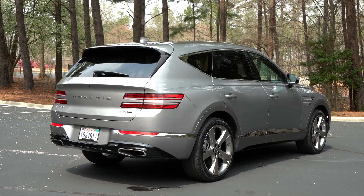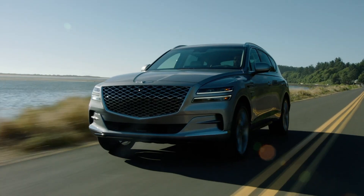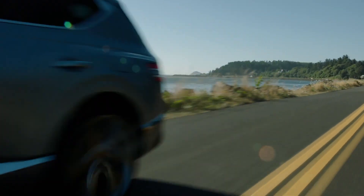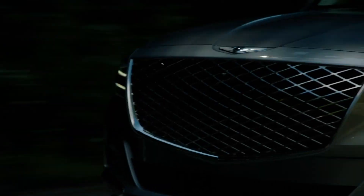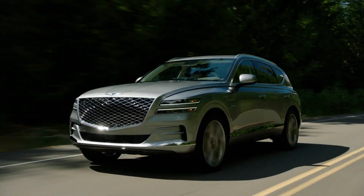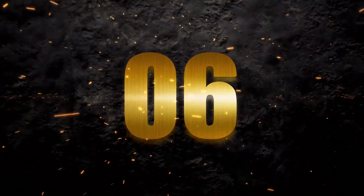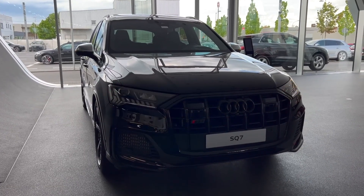Number 7: the Genesis GV80. This mid-sized luxury SUV comes from Genesis, which is Hyundai's fancy division. It's a real standout in the luxury SUV crowd because of its smooth ride, easy handling, and all the cool tech it comes with. Priced at around $60,000, Genesis has really stepped up its game, growing from a name on a sedan to becoming one of the top luxury car brands worldwide.